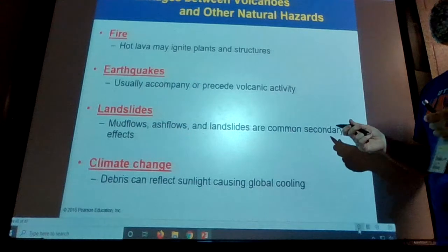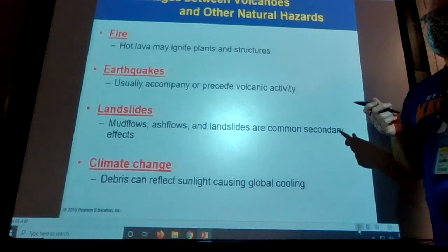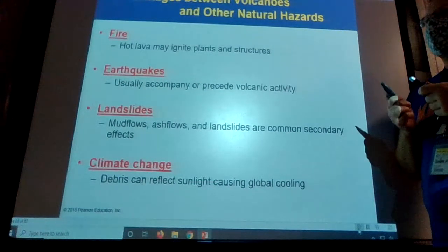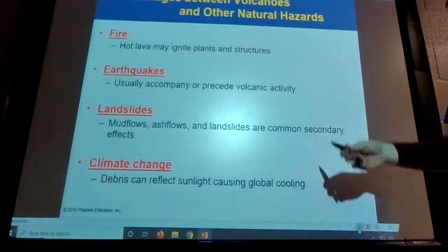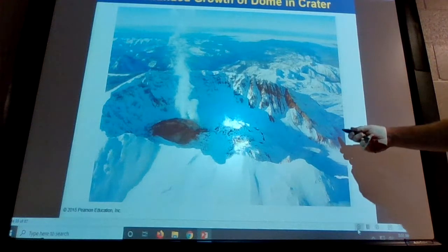We've got two hazards and natural service functions here, and this one actually does have some good natural service functions. They're going between some linkages to other hazards.